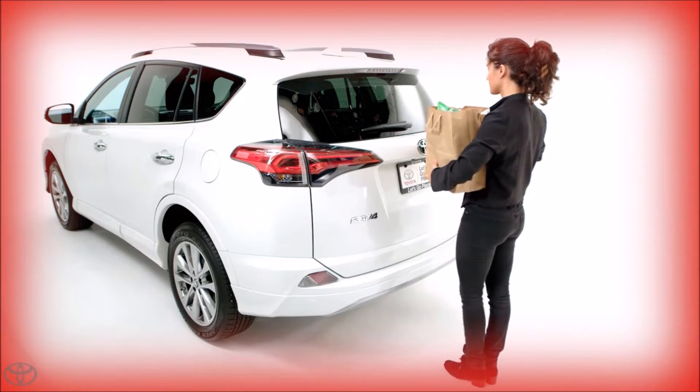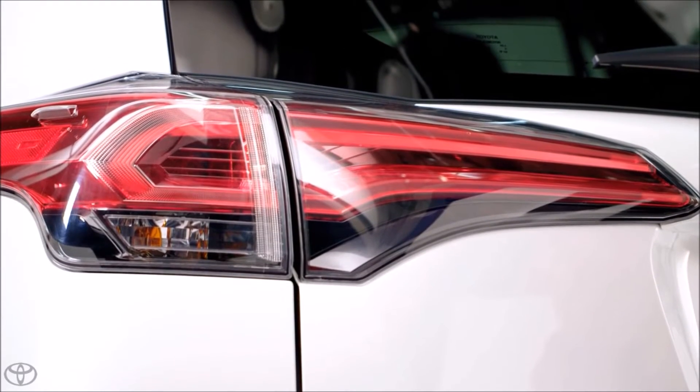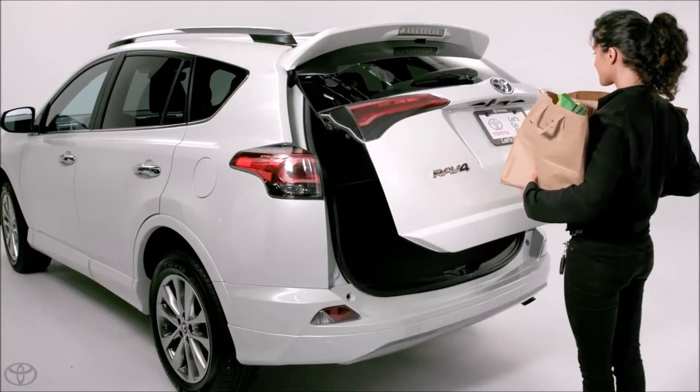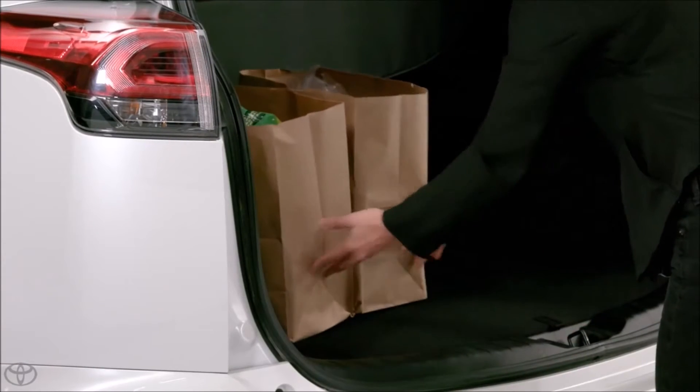Do not physically contact or kick the vehicle, as it may cause the door to not open. If successful, the vehicle will confirm with an audible beep. The liftgate will unlock and open. The same procedure can be used to pause or cancel operation while being mindful of your position and the liftgate movement.